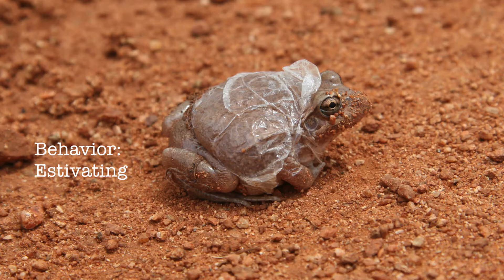We talked about estivating. Estivation is a way for frogs to conserve water when living in dry places. The frog will make a cocoon of mucus to help them keep moist.